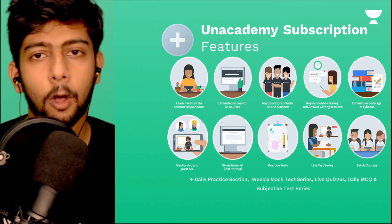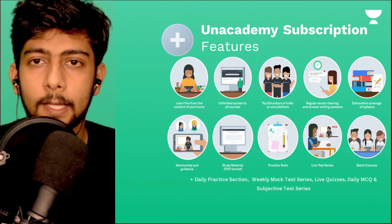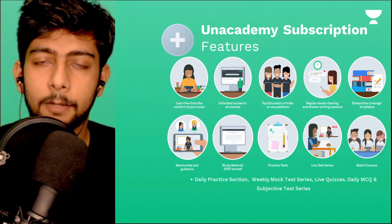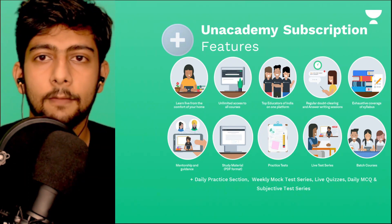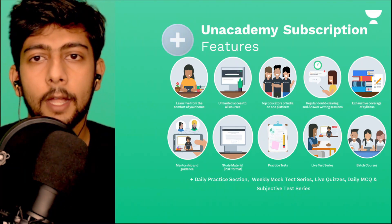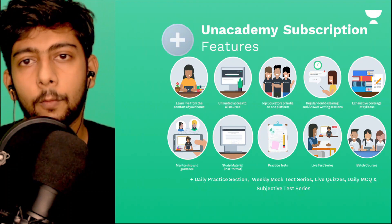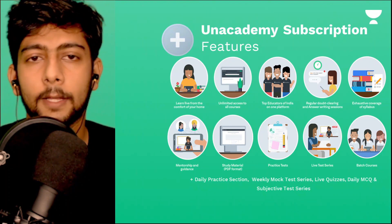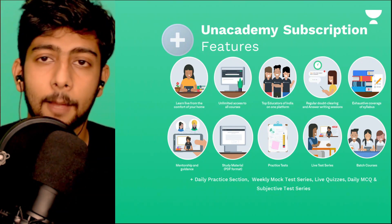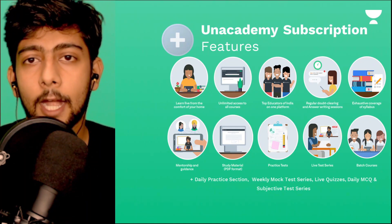If you are considering an option for exam preparation, I recommend Unacademy. On Unacademy, you get batch courses that are fully designed according to your syllabus. You get all courses on one platform with the top educators of India. There is also live learning — when the teacher is teaching, they are right on your screen and you can ask any doubt at any time. These are all the features of Unacademy.